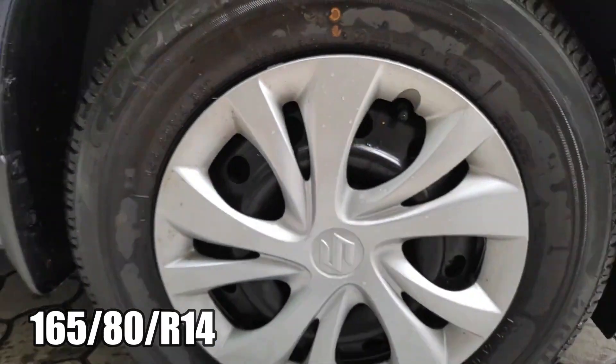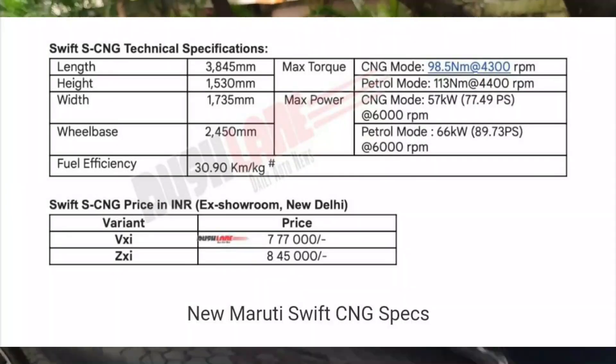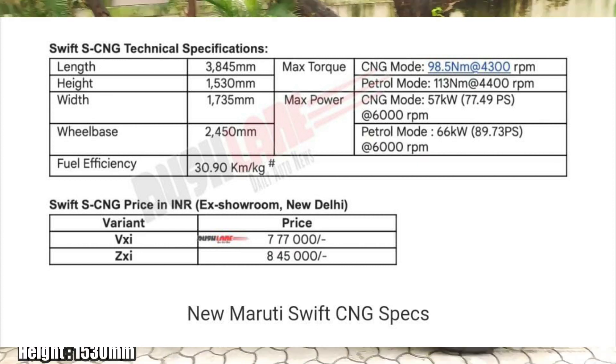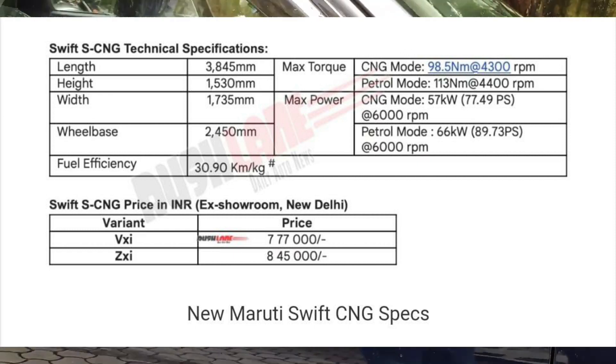As for the specifications, the normal Swift produces 90 PS, while the CNG variant will produce 77 PS. The torque will be 98 Nm instead of the stock 113 Nm. The length, width, and height remain the same — there will be no changes in dimensions.